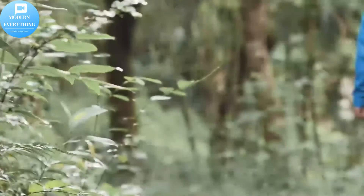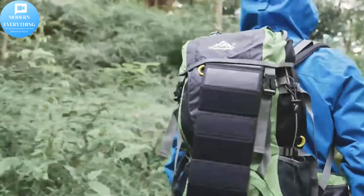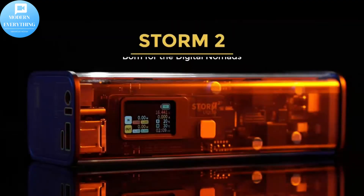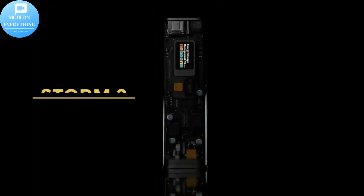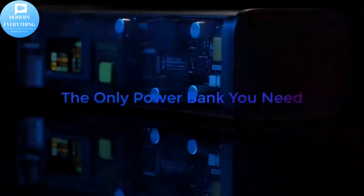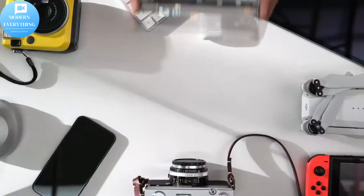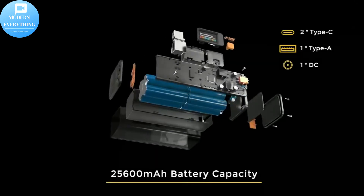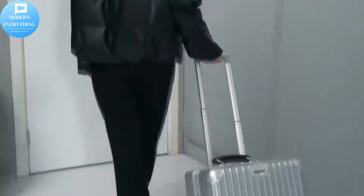Storm 2 has a complete built-in protection system which includes over-voltage protection, short circuit protection, and extreme temperature protection — safety is always the first priority. Featured with two USB-C and one USB port, the portable battery can charge 3 devices simultaneously.